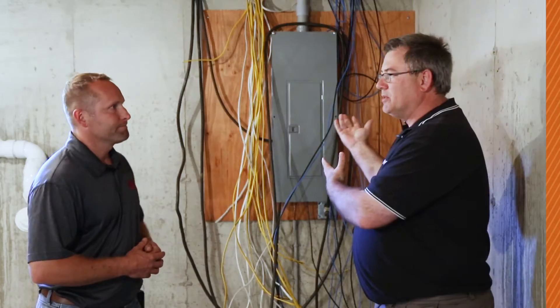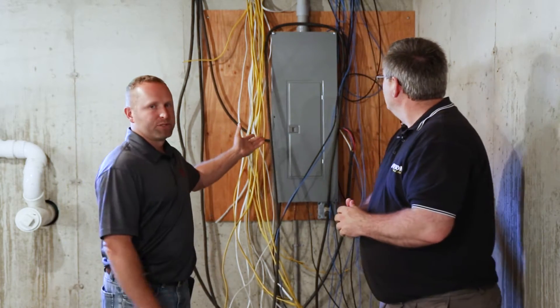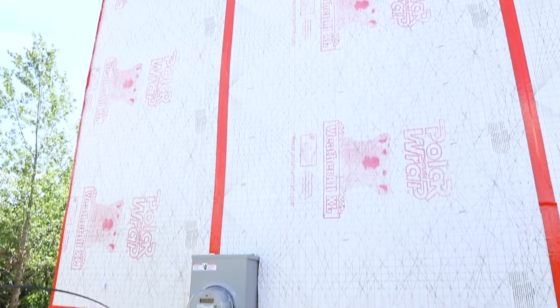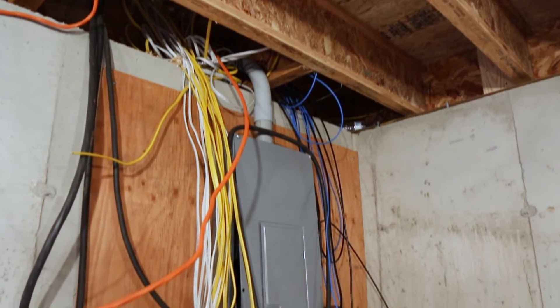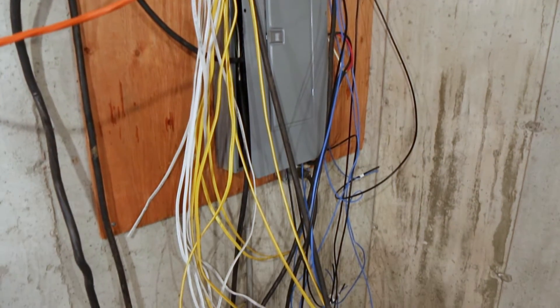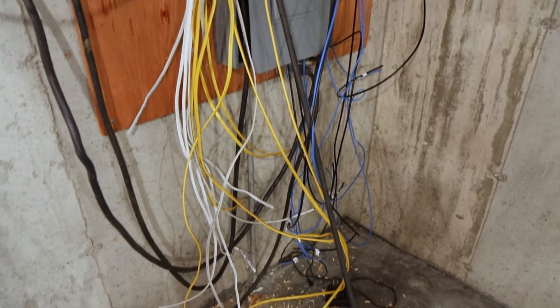The utility company will trench in, bring in the wires, and fire it up. We've got our 200 amp service here — that's normal on a residential house. We come in from the pedestal and down into the panel. This is where our circuits will come out of, whether it be the bathroom circuits, living room circuits, bedrooms, and all those. All these leads come down and run throughout the house.